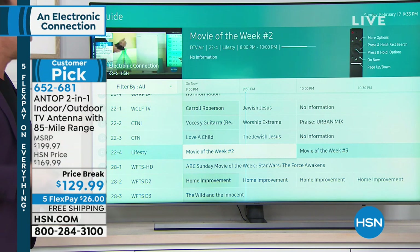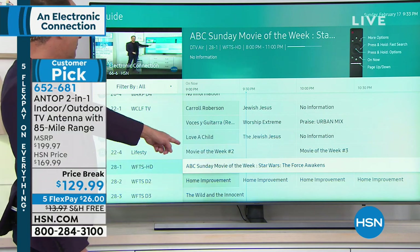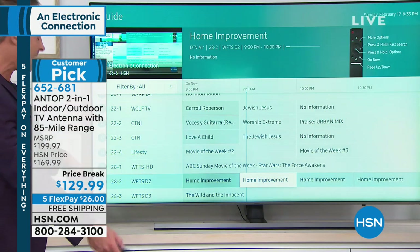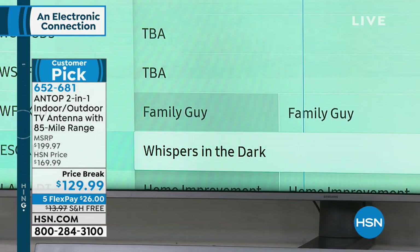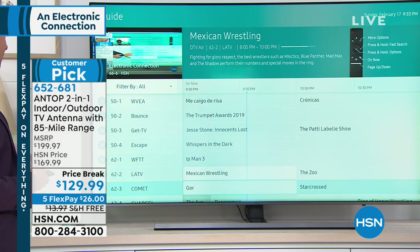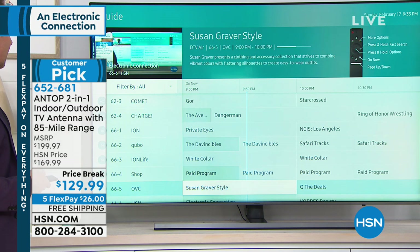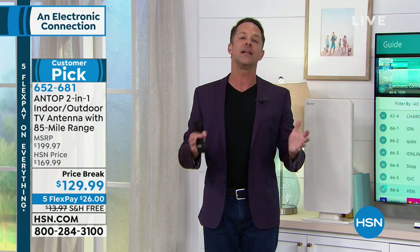Right now you could be watching Star Wars: The Force Awakens, Chicago PD, Family Guy, White Collar, Home Improvement, HSN, QVC — all of these are on broadcast channels right now. The point is, you don't have to pay to watch TV in your home. If you're paying a monthly bill, if you want to get rid of the cable boxes, that's up to you. But you don't have to pay to watch broadcast television.